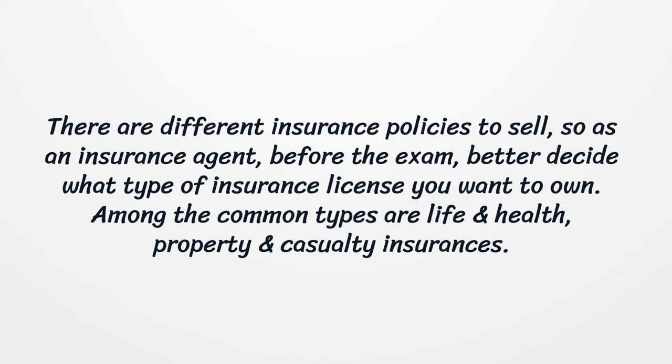There are different insurance policies to sell, so as an insurance agent, before the exam, better decide what type of insurance license you want to own.